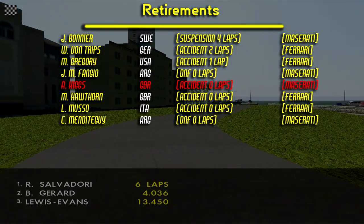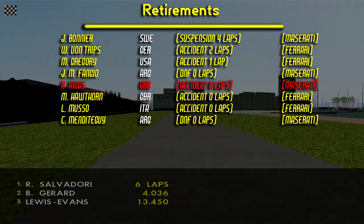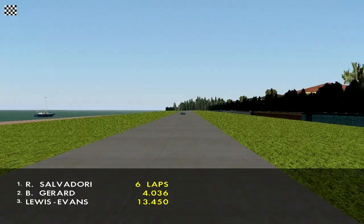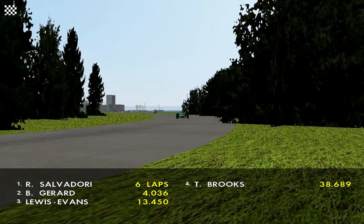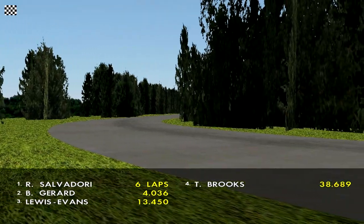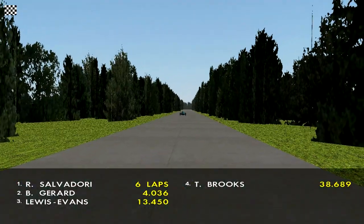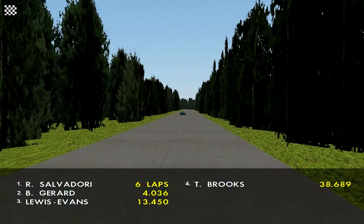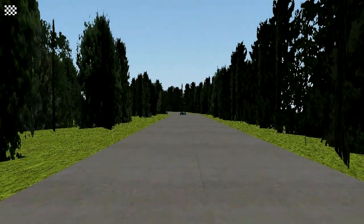And here are the retirements. Yeah, that was quite a disappointing race in a lot of ways, and I blame it mostly on how the circuit is modeled in the game, because it's absolutely horrible. I'm willing to give it another shot if at some point it will be remodeled, but until then all I can say about this circuit is that it's absolutely horrible.